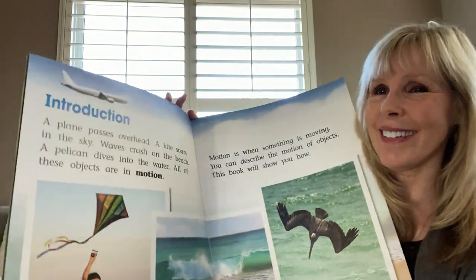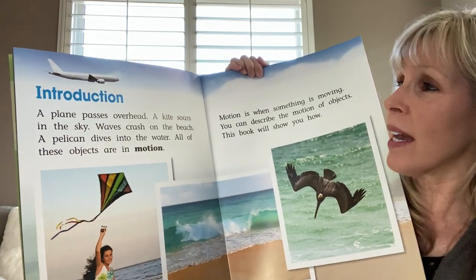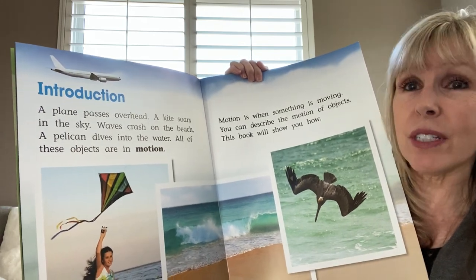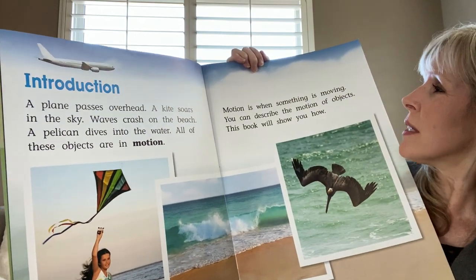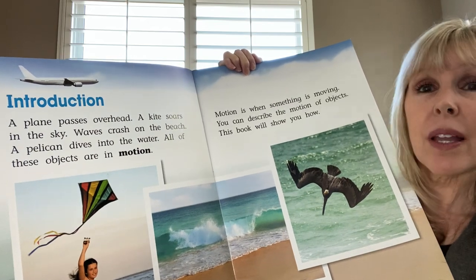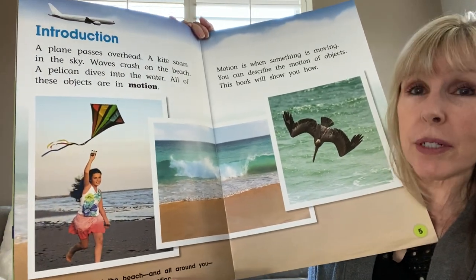Here's our introduction. A plane passes overhead. A kite soars in the sky. Waves crash on the beach. A pelican dives into the water. All of these objects are in motion. Motion is when something is moving. You can describe the motion of objects. This book will show you how. At the beach and all around you, objects are in motion.